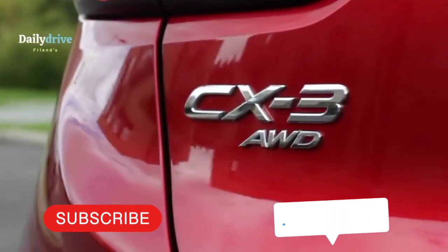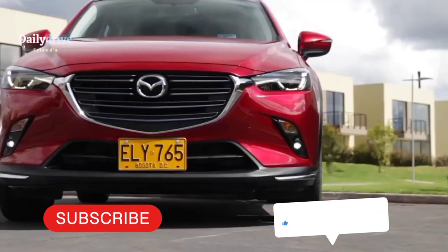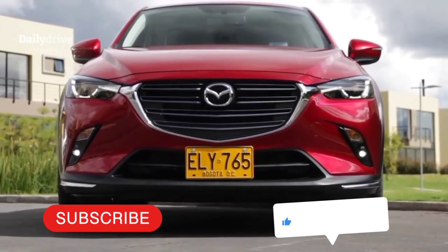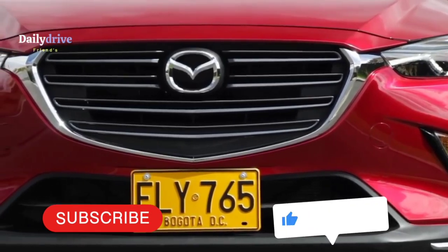From the futuristic design to surprisingly good fuel efficiency, the 2023 Mazda 3 stands tall as a great choice for anyone in the market for a well-balanced hatchback this year. But here's the real question: is the new Mazda 3 really that good? Is it better than the Corolla?